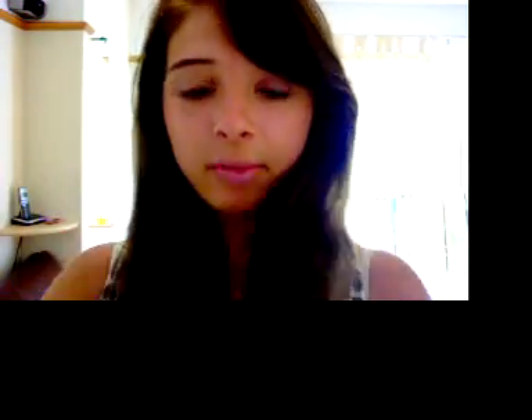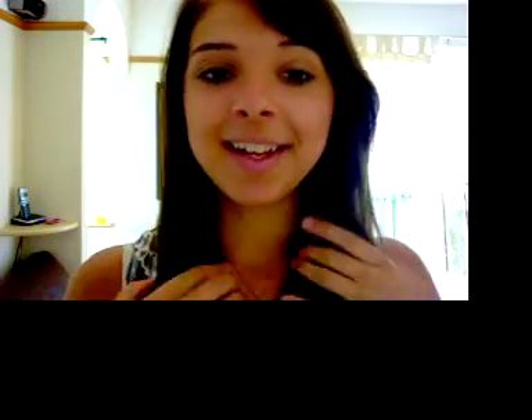And then my earrings — just studs. My hair, I haven't done anything with it. I haven't brushed it actually — that's how champion I am today. Because I'm not actually doing anything, so it's just how it is when I wake up.